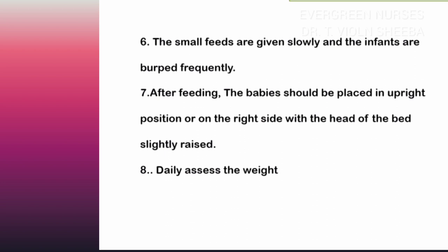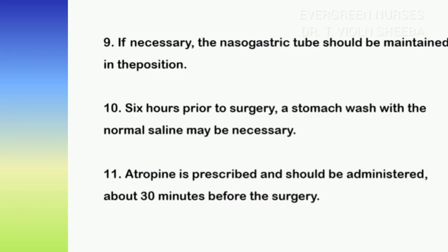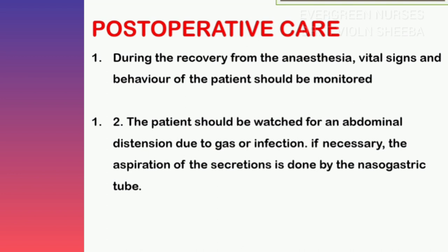Daily assessment of the child's weight should be done. Six hours prior to surgery, a stomach wash with normal saline should be given, and premedication with atropine should be administered 30 minutes before surgery.